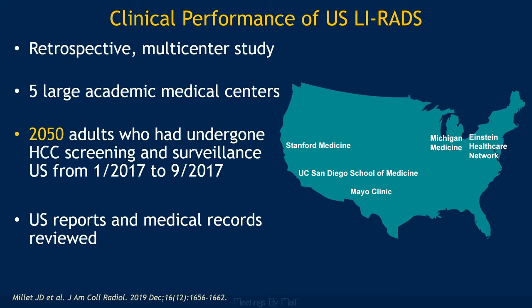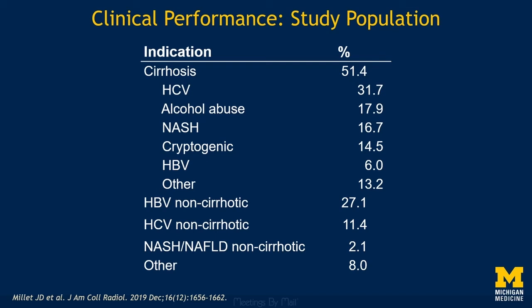The study population had a typical distribution for an HCC screening and surveillance population. 51.4% of the patients had cirrhosis of varying causes, 27.1% had chronic hepatitis B infection without cirrhosis, 11.4% had chronic hepatitis C infection without cirrhosis, and there were smaller groups of patients with fatty liver disease and other chronic liver diseases without cirrhosis.